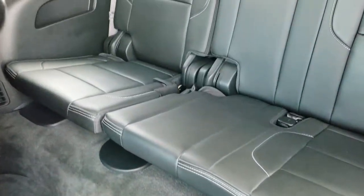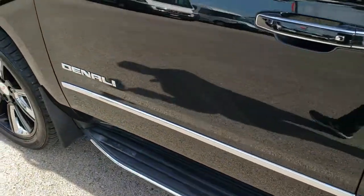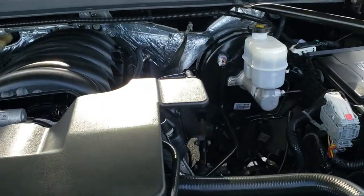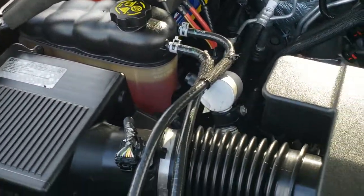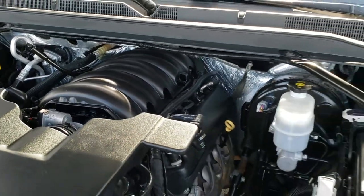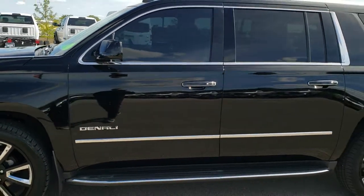Third row seats are very clean as well — no rips or tears back there. Under the hood we have the 6.2 liter V8 engine. The engine bay is very clean and the engine itself runs very smoothly. This Yukon has been fully safety inspected by our service shop, has a fresh oil and filter change, and all the fluids have been checked and topped off. The vehicle has been gone through mechanically 100% and is 100% ready to go.